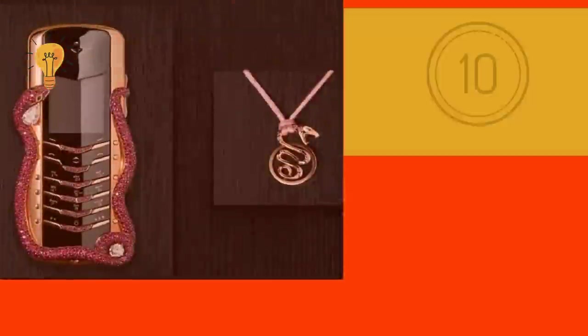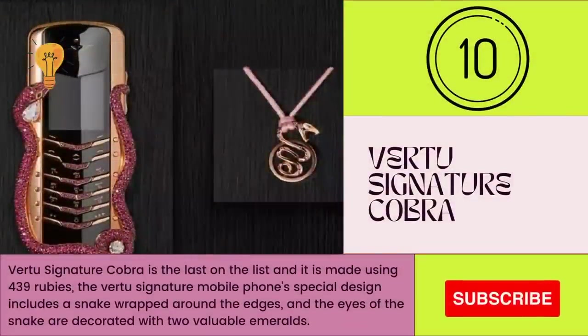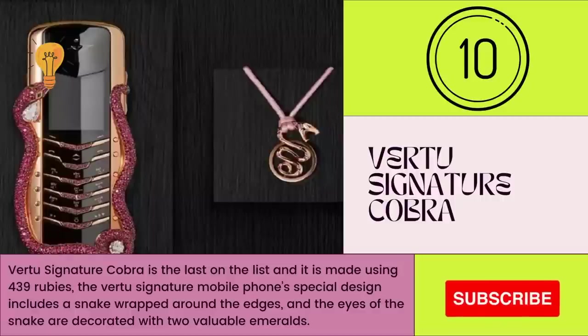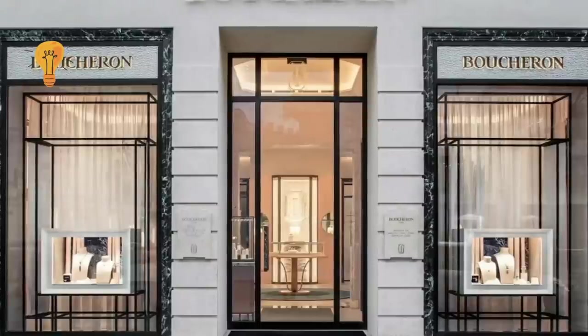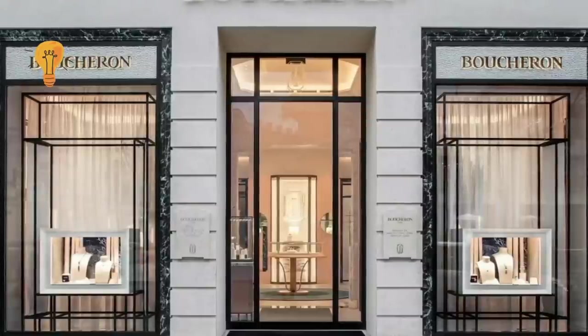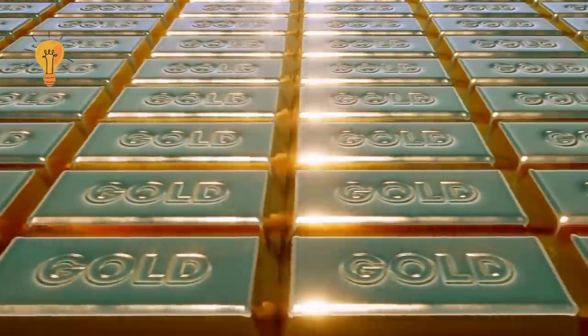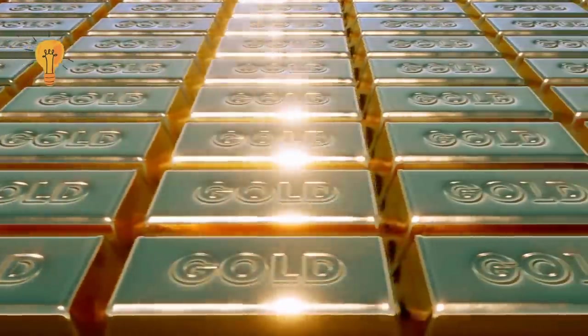Number 10: Virtue Signature Cobra. The Virtue Signature Cobra is last on the list and is made using 439 rubies. The specially designed mobile phone includes a snake wrapped around the edges, and the eyes of the snake are decorated with two valuable emeralds. It was designed by French jewellery house Boucheron and assembled by hand in the United Kingdom. The phone is made of solid gold and contains 439 rubies.